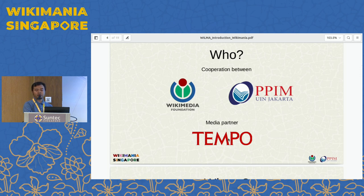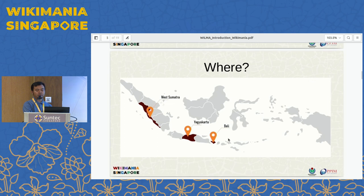We have a media partner, which is one of the major media outlets in Indonesia: Tempo. We do the digitization in three regions, which are three different islands in Indonesia — Bali, Java, and Sumatra. It's quite far away from Jakarta, especially Sumatra and Bali, so it's challenging when we do the field missions.